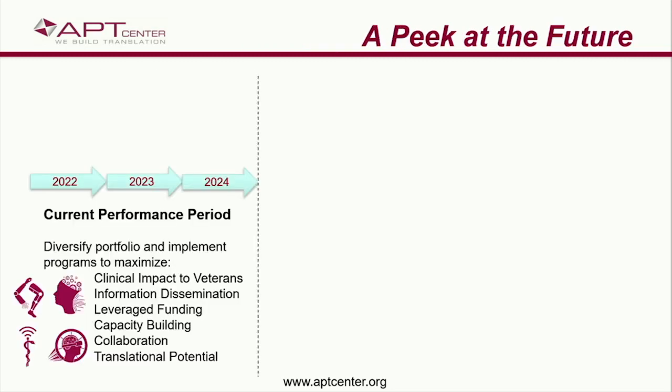So that's where we've been. Our current performance period for the Center ends almost two years from now — we're good through the end of 2024. In the last renewal period, we said we would diversify our portfolio and implement programs that would maximize our clinical impact to veterans, our ability to disseminate information, leverage VA dollars for non-VA funding, build capacity, foster collaborations, and enhance translational potential. I hope I've convinced you we're well on the road to accomplishing all those things.